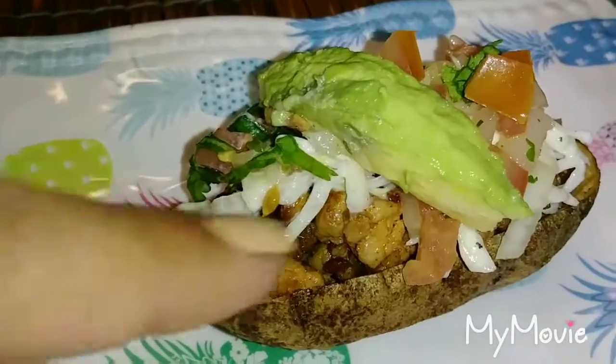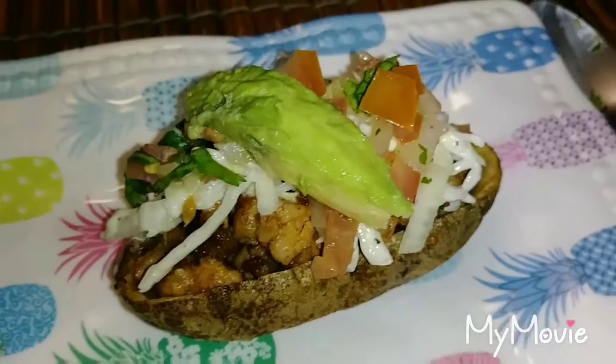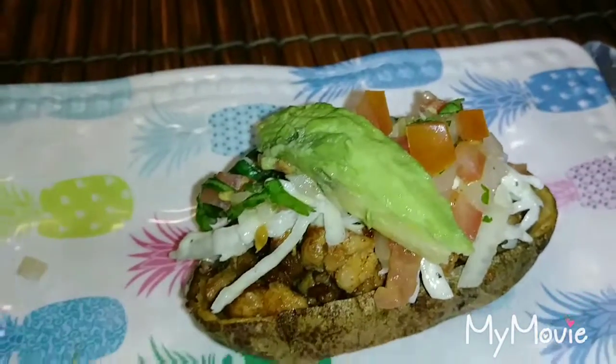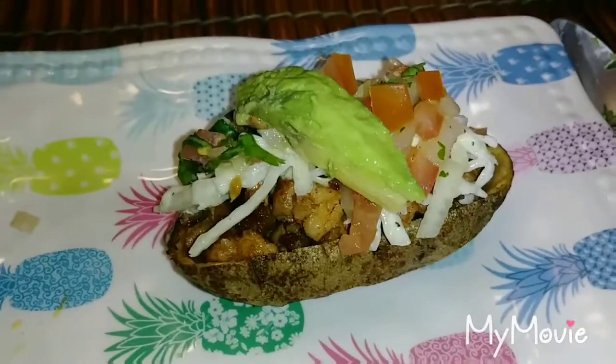It's filled up with — you can see it in there — that's pork pastor. It's like a seasoned spicy meat for Mexicans. And then we have a slaw, some pico de gallo, and some avocado. And I'm going to be able to have three of these for dinner. Yay!